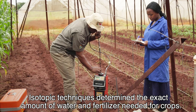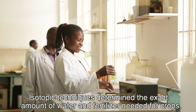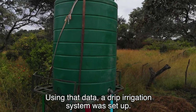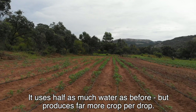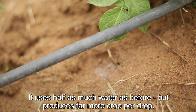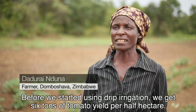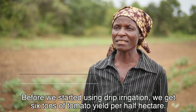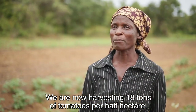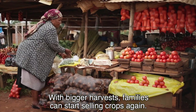Isotopic techniques determined the exact amount of water and fertiliser needed for crops. Using that data, a drip irrigation system was set up. It uses half as much water as before, but produces far more crop per drop — growing up to 18 tons per hectare, compared to 6 tons per hectare previously. With bigger harvests, families can start selling crops again.